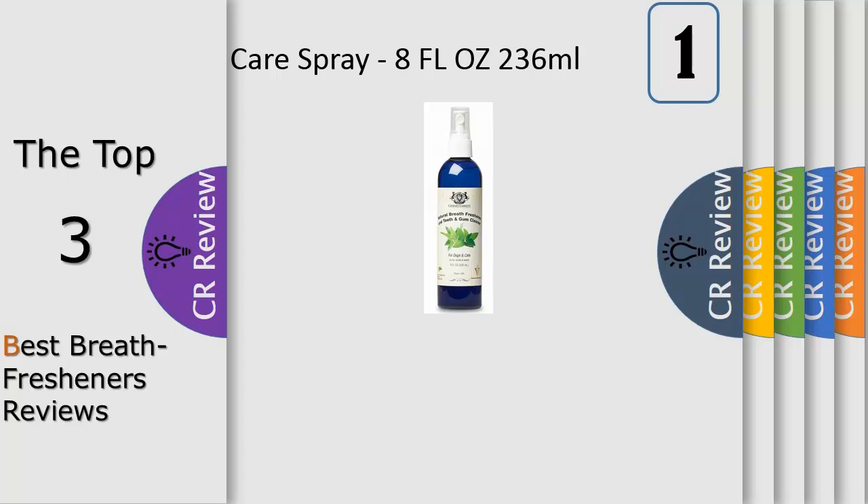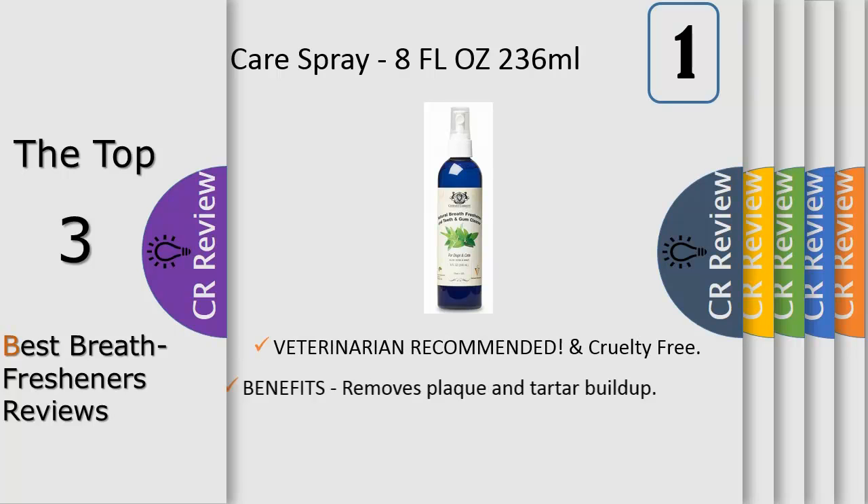Number 1. Give your best friend everything they need to maintain healthy teeth and fresh breath, making for both a healthier pet and a happier owner. Customer satisfaction guaranteed.